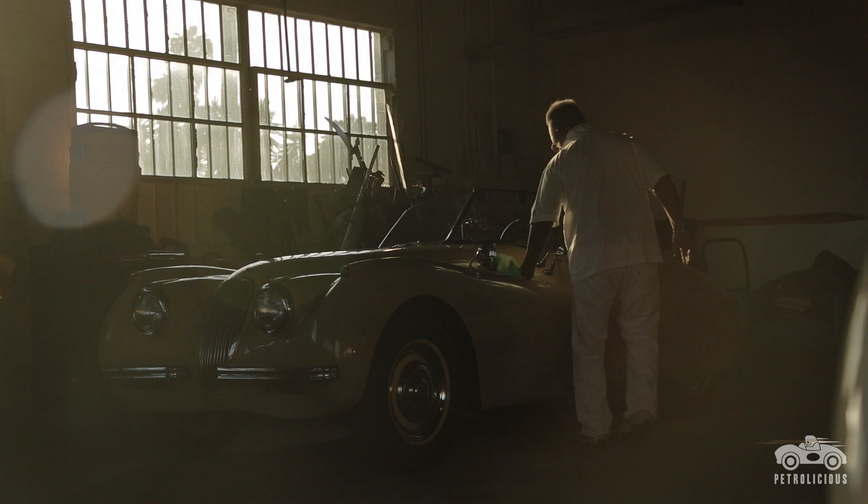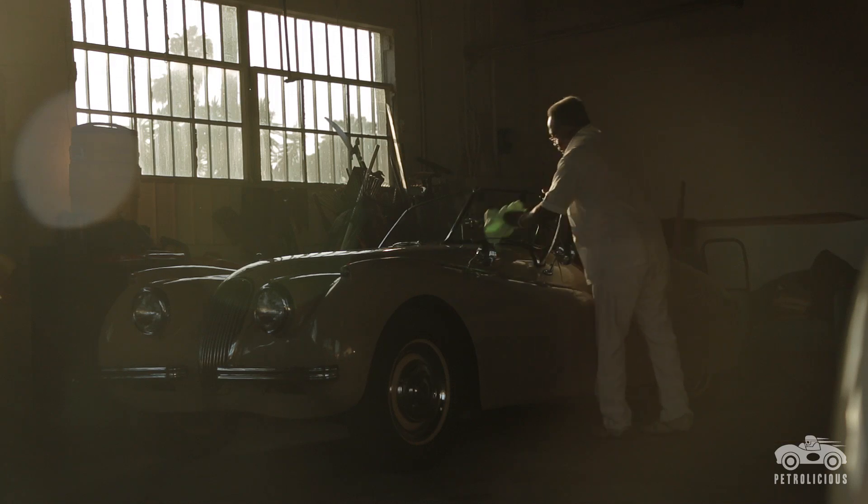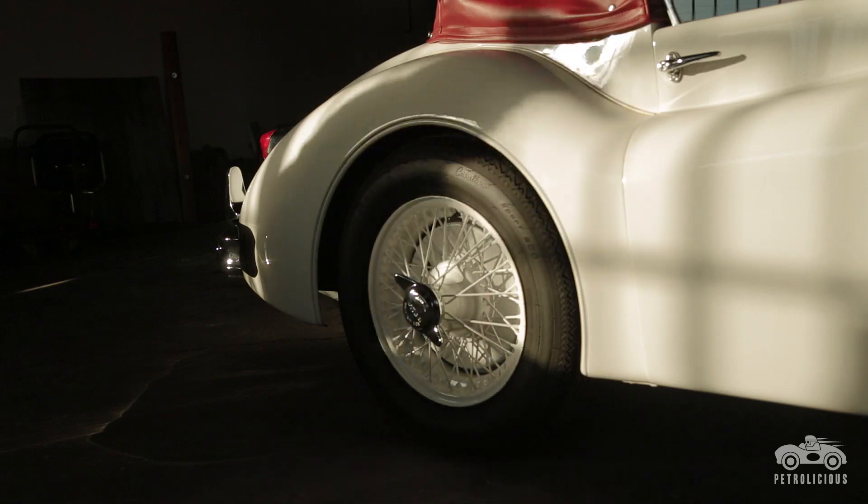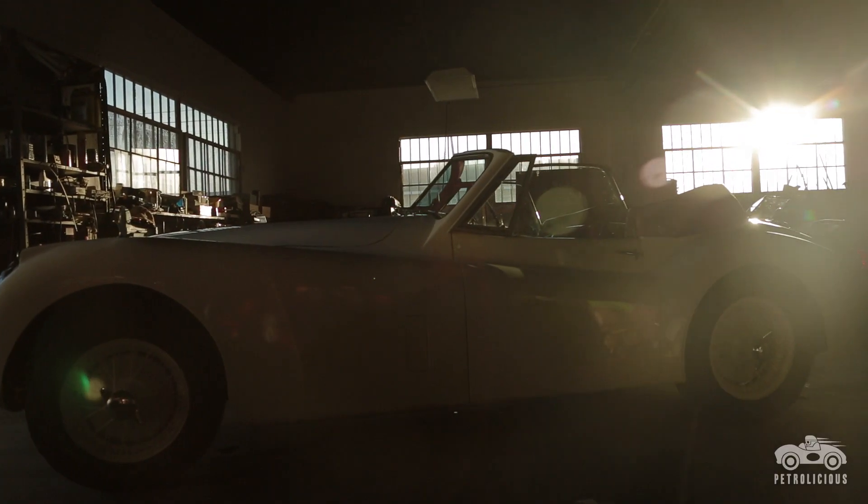If it's a mechanical or electrical device on this planet, I can build it and I can fix it — a helicopter, a jet plane, a diesel truck.